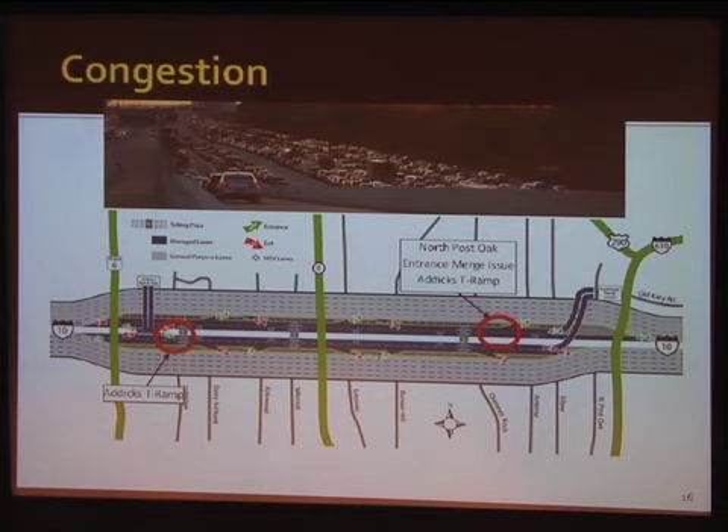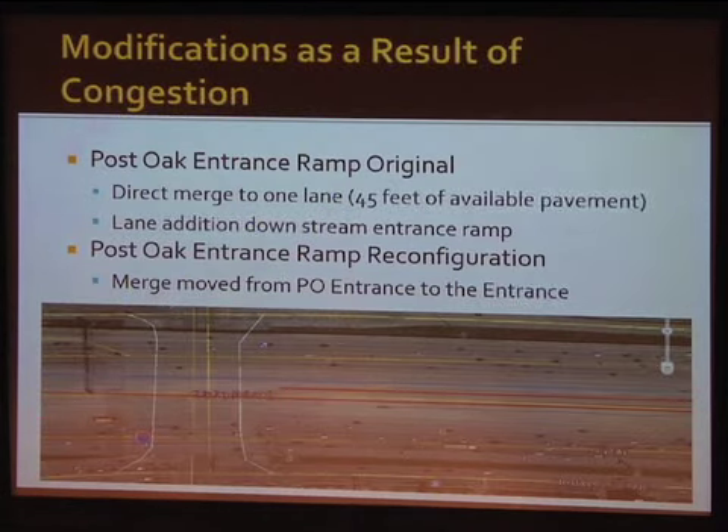You can see every lane is full — even the frontage roads and the managed lanes. We're looking down the T-ramp here, and there is congestion on a daily basis. A lot of that is from latent demand and the large growth in the Energy Corridor District. The two areas I'd like to talk about are the Attucks T-ramp and North Post Oak, where we had some issues with congestion, especially on the managed lane side.